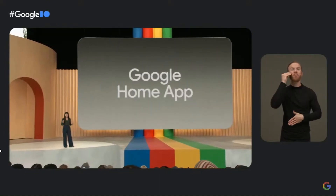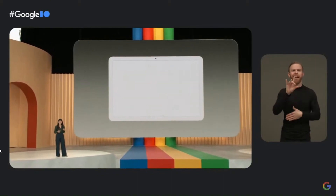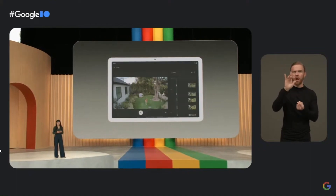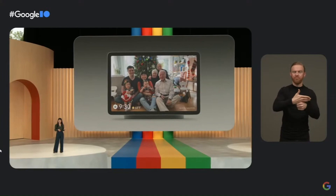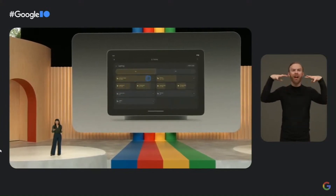Pixel Tablet is also the ultimate way to control your smart home, starting with a new redesigned Google Home app. It looks great on Pixel Tablet and brings together over 80,000 supported smart home devices, including all of your Matter-enabled devices. We also made it easy to access smart home controls directly from hub mode. With the new home panel, any family member can quickly adjust the lights, lock the doors, or see if a package was delivered.